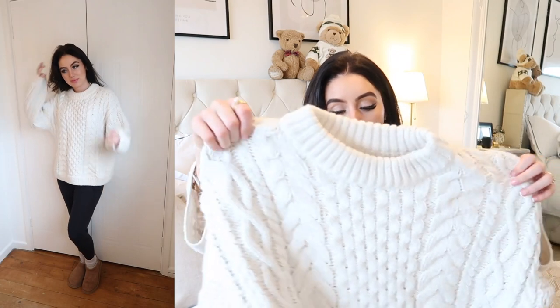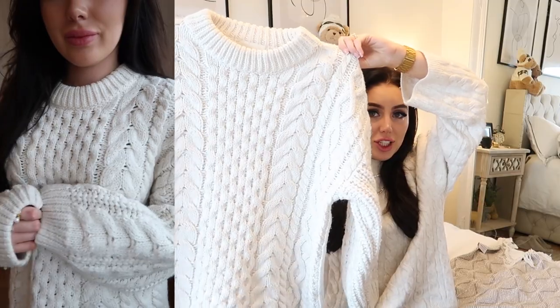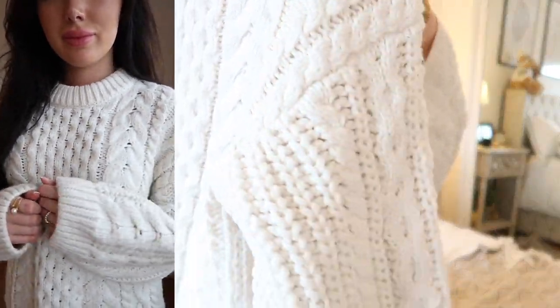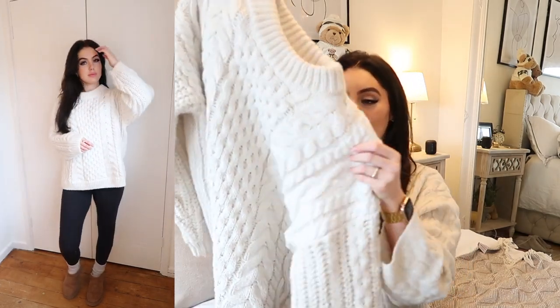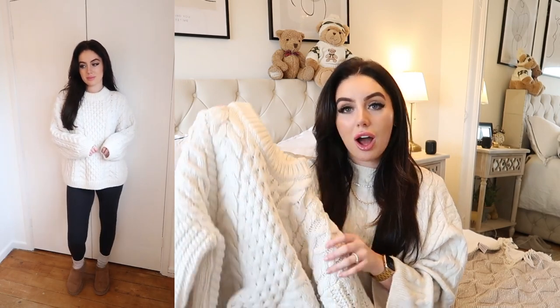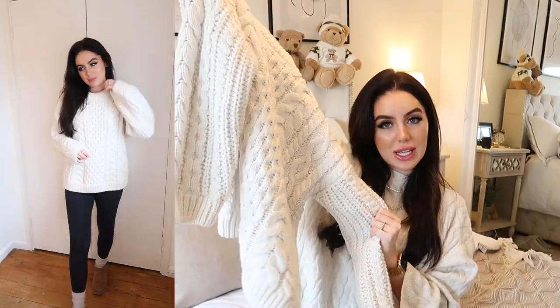This chunky knit jumper I've had a million questions about. It's so soft, comfortable, and incredible quality — amazing price for what you're getting. It's so warm and cozy and looks great with leather jeans and biker boots. I always get compliments every time I wear it. I got it in a medium because I wanted it really oversized and chunky — I usually wear an extra small in Zara, so that's how it looks on me in a medium.